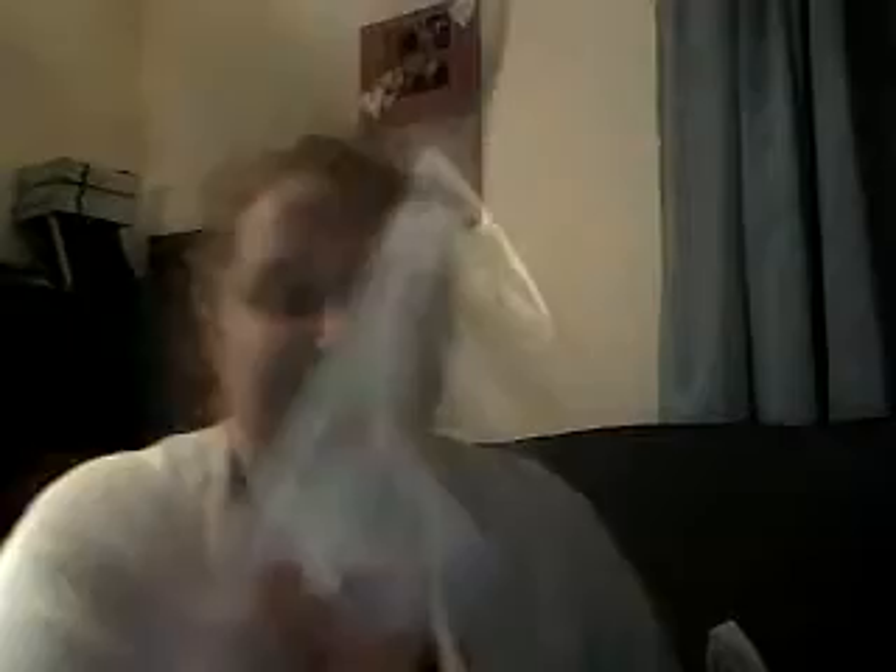Then, I bought every single one of these Mambi stickers. These were on clearance for $1 a pack. Check those out — $1. You can see the four different sheets that come in it. These are awesome — these are for my planner. And I bought five of them for $1 each. Mambi brand!